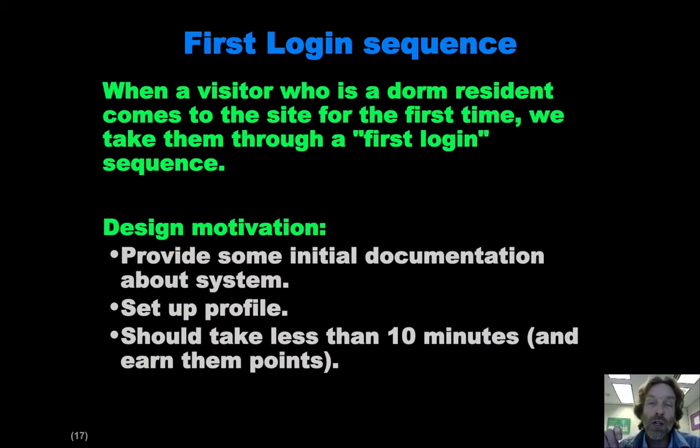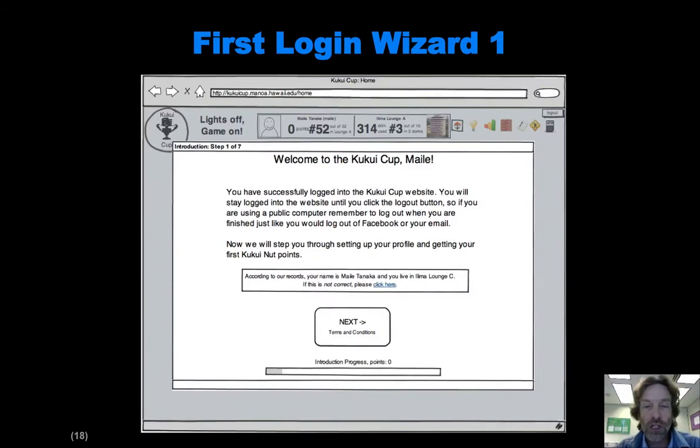The first time they go to the site and they're a resident in the dorm, we have this thing called the first login sequence, which is intended to help them understand a little bit about the site, set up some profile information, and hopefully get through all of that in 10 minutes or less. We have a wizard-like sequential set of modal dialogues which they're kind of forced to go through.